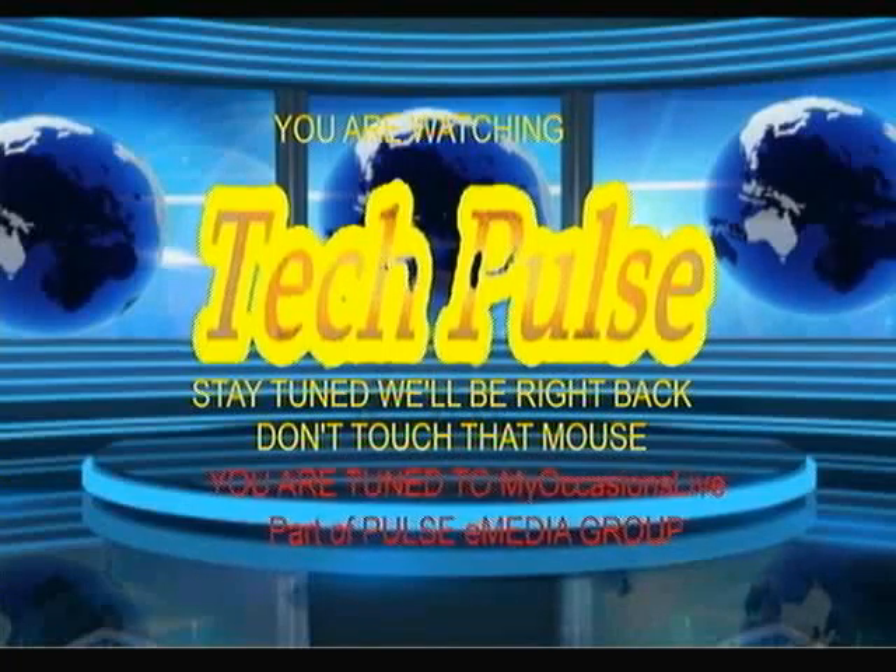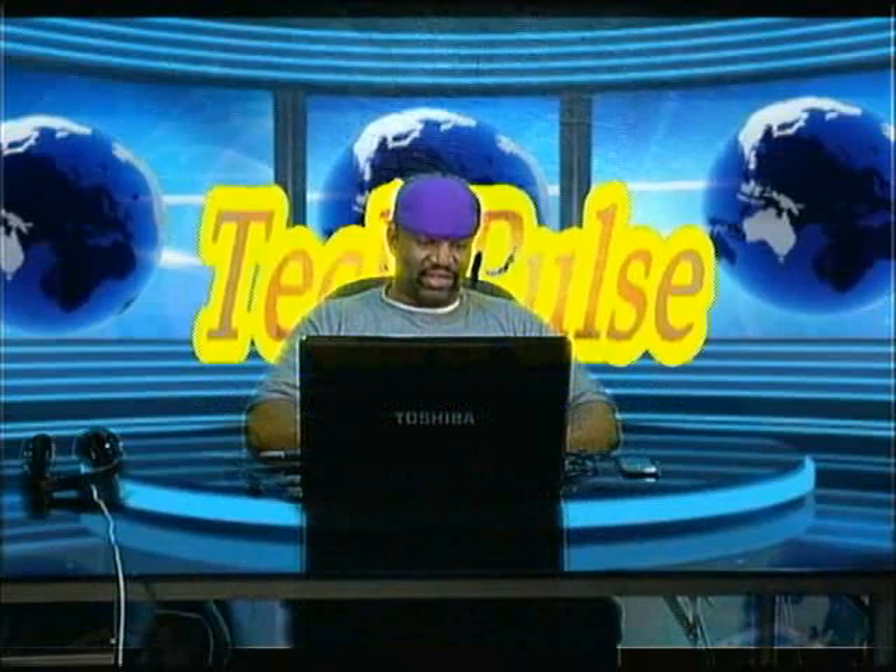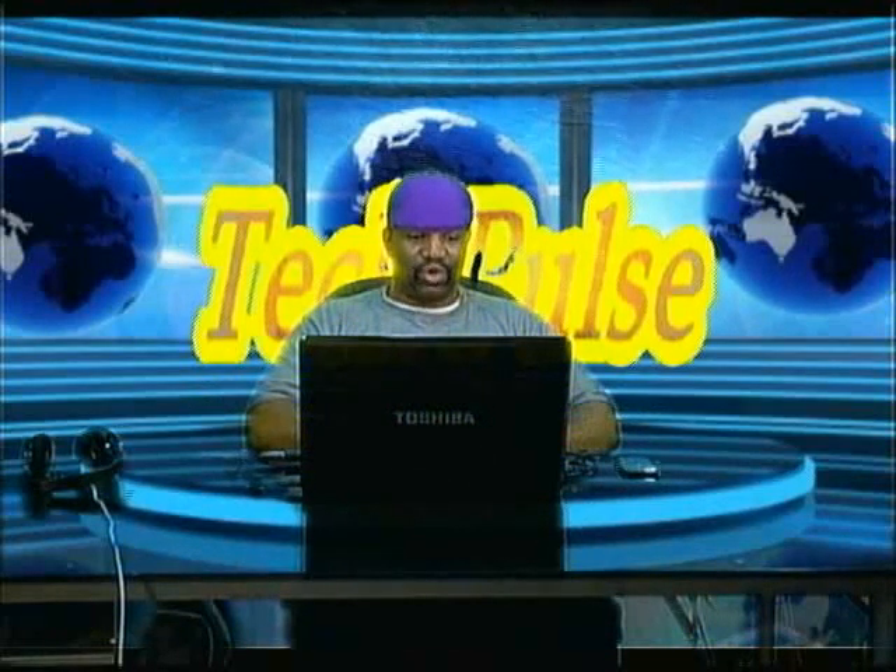And we're back. It took us a little longer to get back this time, but we are back and we're here to talk about the Apple One.